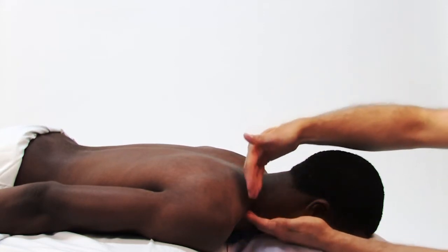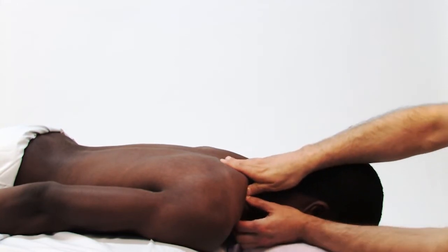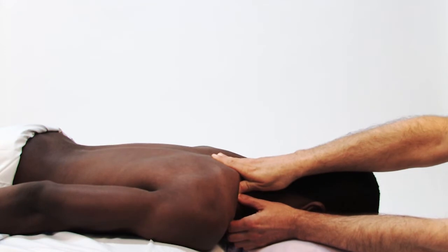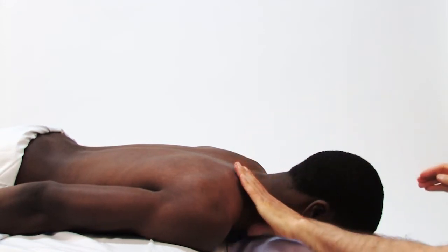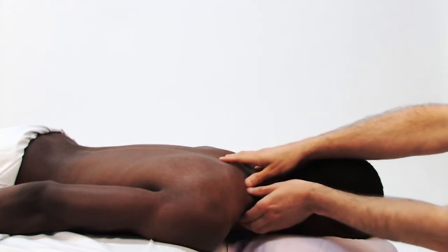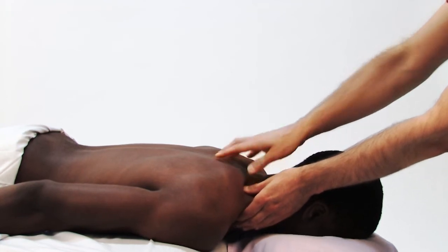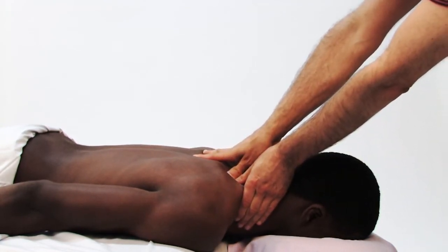Applying the idea of approaching the contour of the client's body at a perpendicular angle: if we were working the very top of the thoracic region, I would actually come in with a horizontal direction to my pressure. If I decide to move down the thoracic spine, the contour changes a bit and the angle would not be quite horizontal, but angled a bit like this. As I move farther down the thoracic region, my angle continually changes.